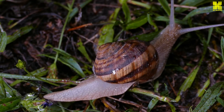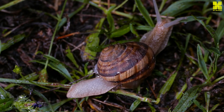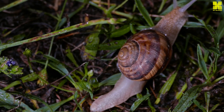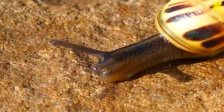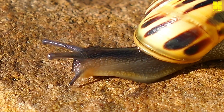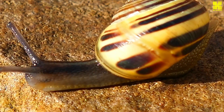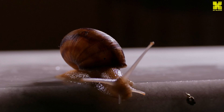Snails play a crucial role in the ecosystems they inhabit, serving as unsung heroes of the natural world. As detritivores, they feed on decaying plant matter, breaking down organic waste and recycling nutrients back into the environment. Their grazing habits help to control plant populations, preventing overgrowth. Snails are also a vital component of the food chain, providing sustenance for a diverse array of predators including birds, snakes, frogs, and lizards, contributing to the overall health and stability of ecosystems.